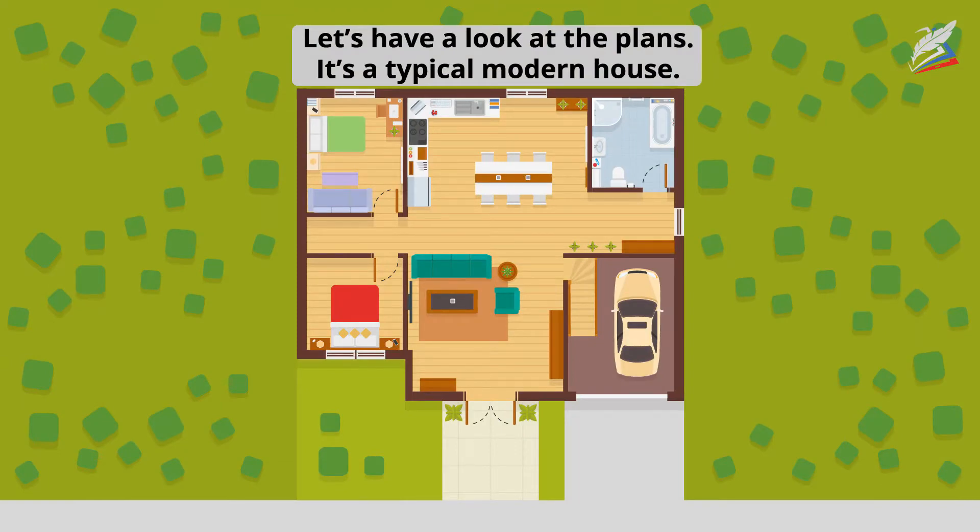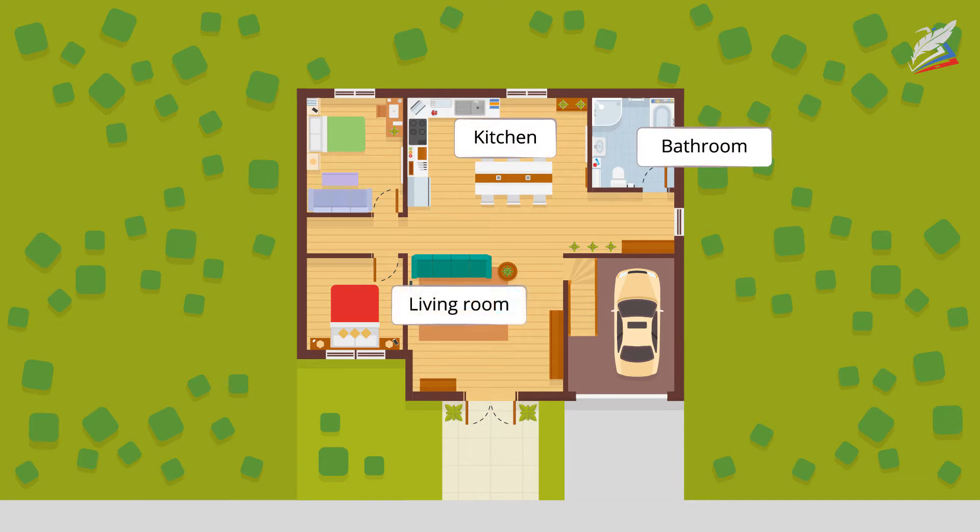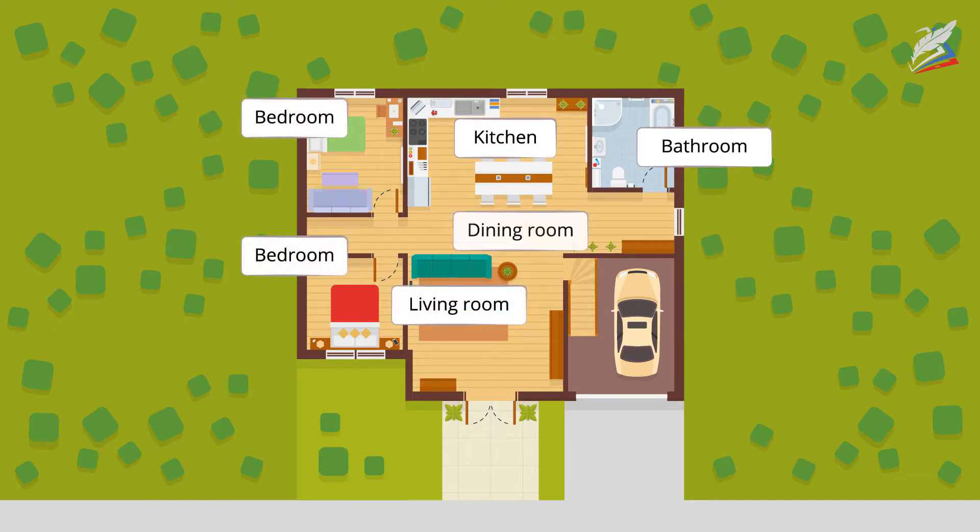It's a typical modern house. It's not very big and has one floor. There are five rooms in it: a kitchen, a living room, two bedrooms and a dining room.